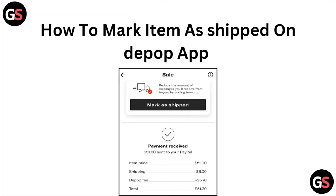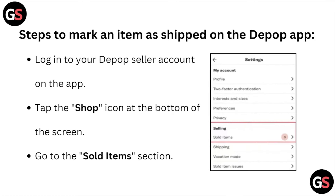Hi, welcome back to the YouTube channel. In this particular video, we'll see how to mark an item as shipped on the Depop app. So let's get started — steps to mark an item as shipped on the Depop app.